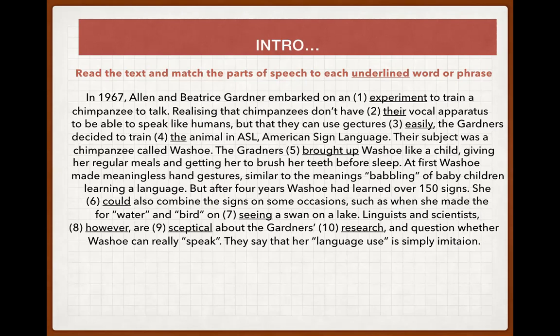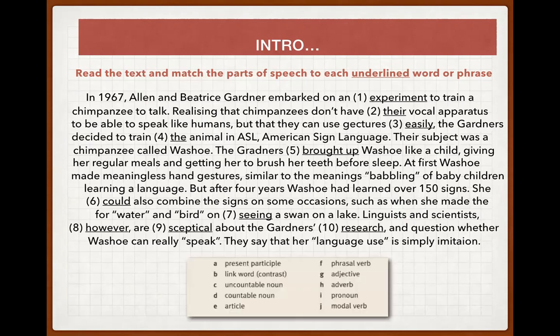Maybe you found some new words. You can stop the video and look them up in a dictionary. Now let's match words to the parts of speech. The first word is 'experiment' — it is a noun and we can count them, so it is a countable noun: one experiment, two experiments, three experiments and so on.